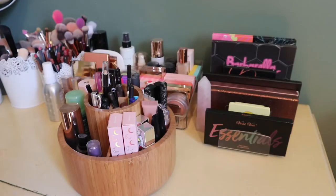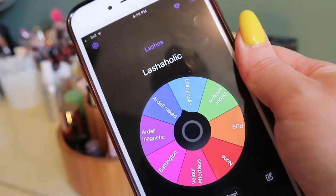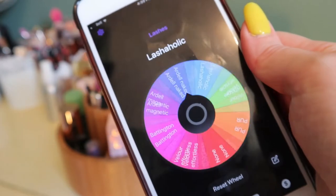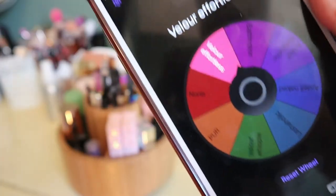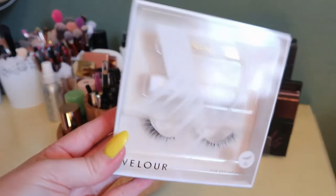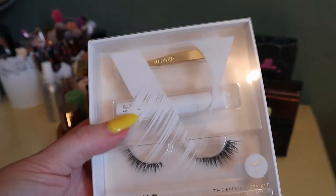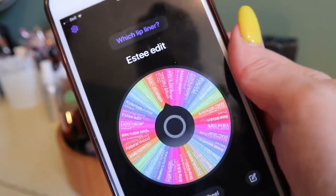Then lashes — I rolled Lashaholic, but those are the ones I just put away, so I rolled again. I got Velour Effortless — I think I had those in a shop my stash recently but since I don't really remember if I liked them or not, I'm okay pulling those in. They're actually in a kit along with the lash glue I use for all my lashes anyway, so I'll pull in the whole kit.